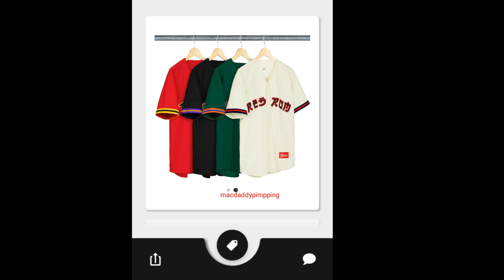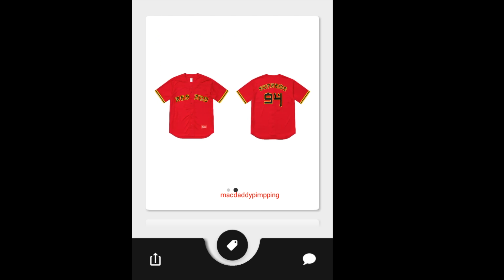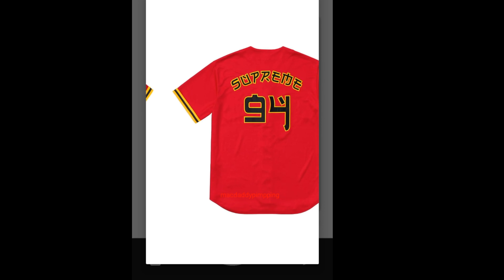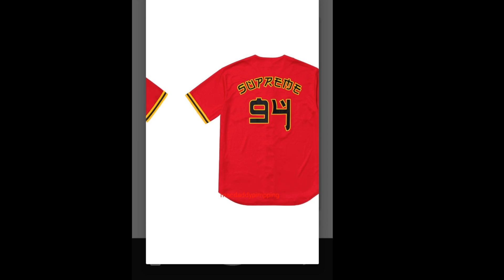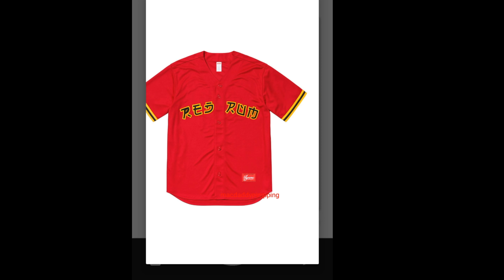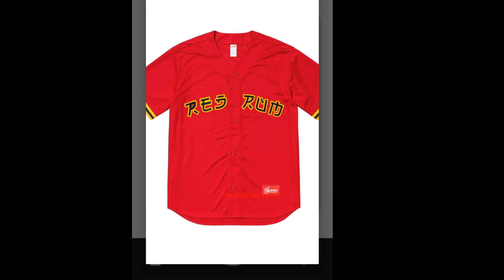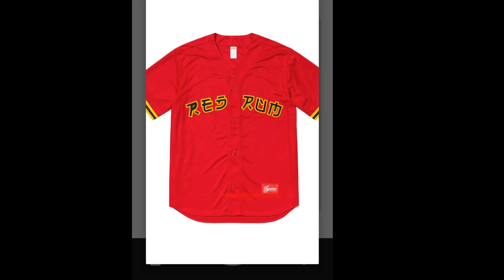Then you have this Supreme Red Rum Baseball Jersey. You have four colors to choose from. On the back it says Supreme 94, which was established back in 1994. On the front it says Red Rum, with the athletic label on the lower left.